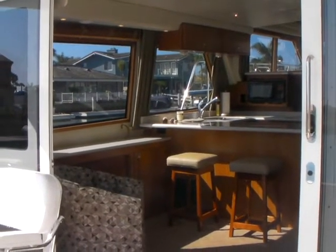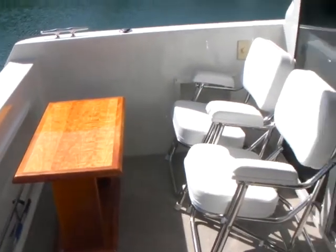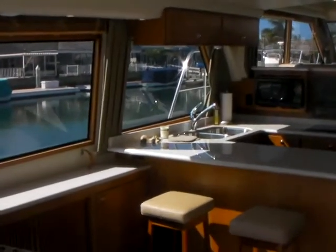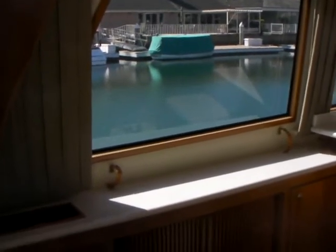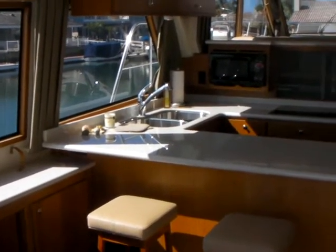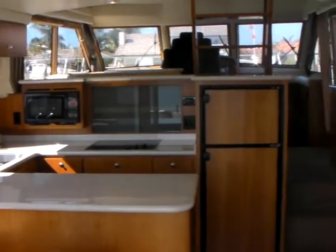Welcome to this 2008 Navigator 48 offered by Bayport Yachts. This Navigator has a nice large cockpit area, large sliding glass doors that open into the salon, a beautiful open layout and large windows that let light into this boat.